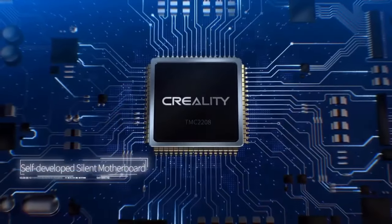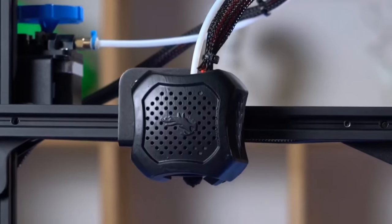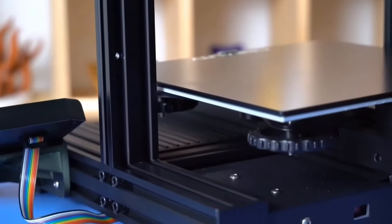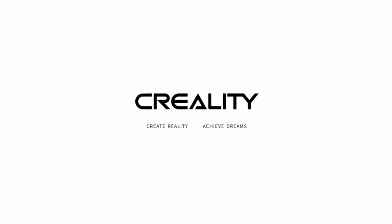Love the carborundum glass platform — heats up quickly and prints stick better. No need for extra upgrades; it's standard. And it supports resume printing, a lifesaver in case of power interruptions. Humanized design with an X-Y-axis tensioner and a rotary knob for easy filament feeding.